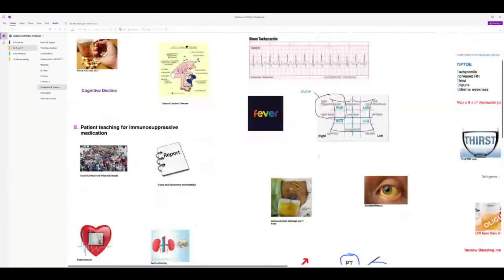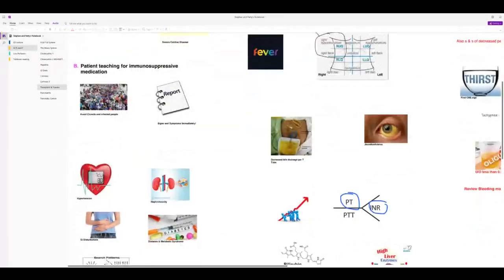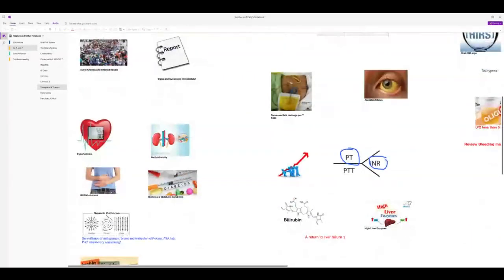If a T-tube is present, it drains bile. Decreased bile drainage indicates possible rejection. Look for increased blood studies and return to liver failure signs. For liver trauma: the liver receives 1,500 mL/minute — it's highly vascular. A liver laceration from a motor vehicle accident can cause rapid blood loss.